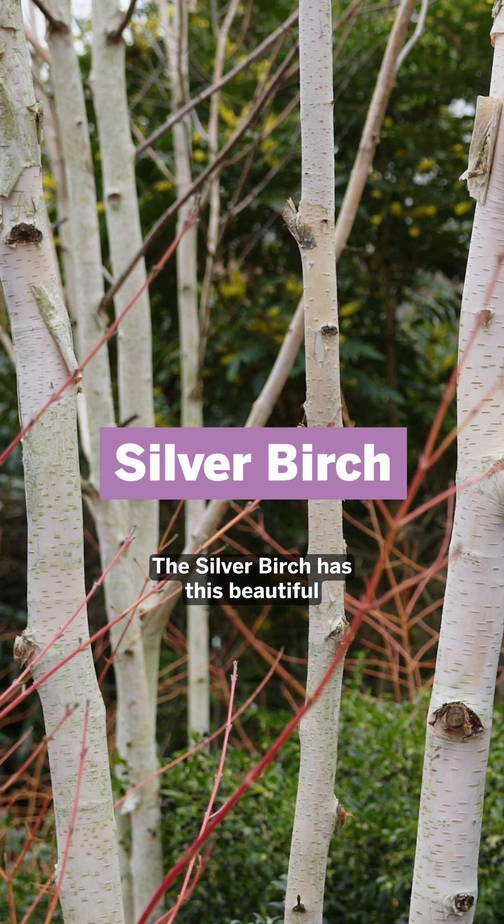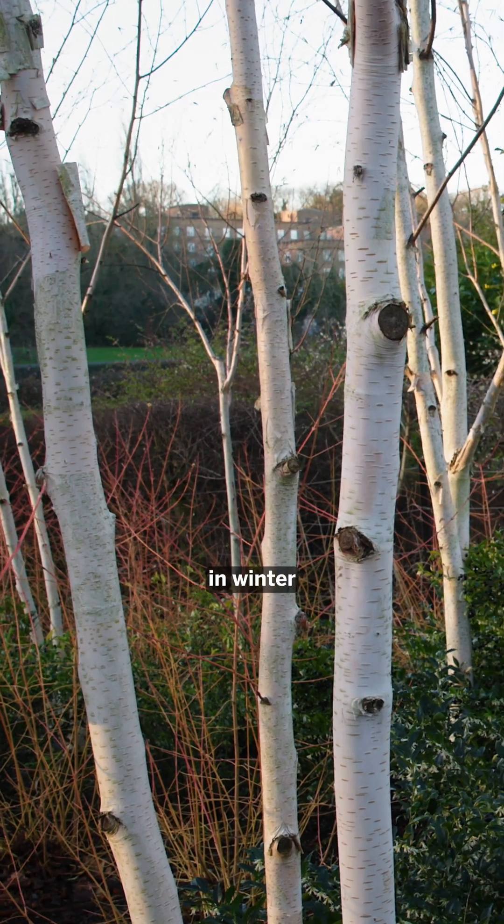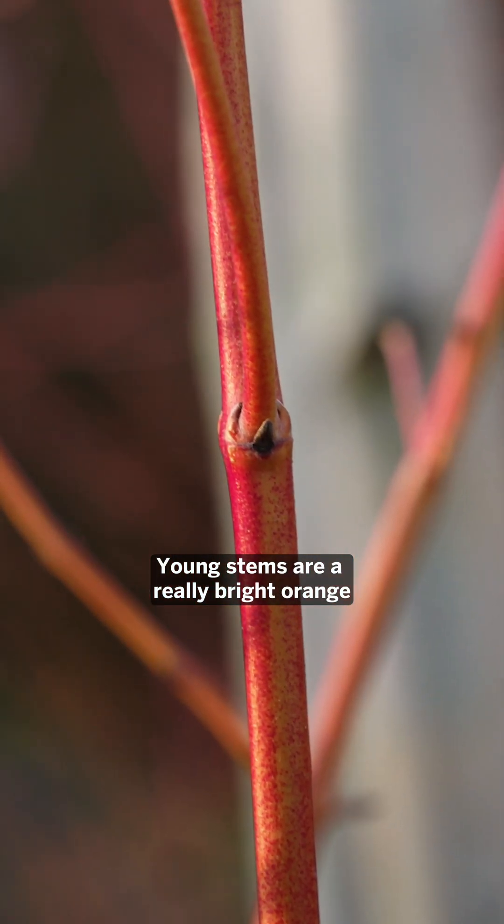The silver birch has this beautiful white bark that really stands out in winter. The dogwood young stems are a really bright orange.